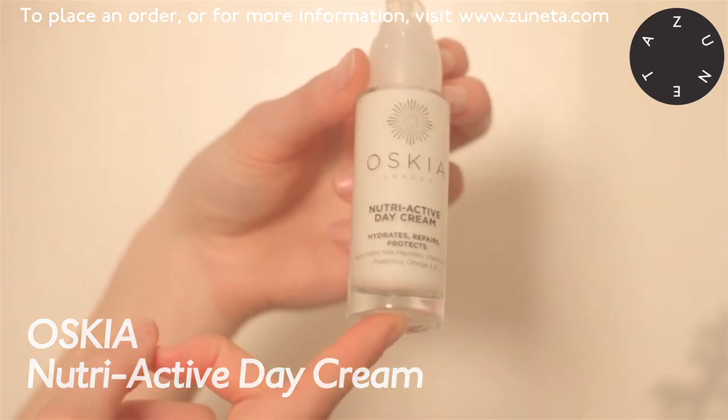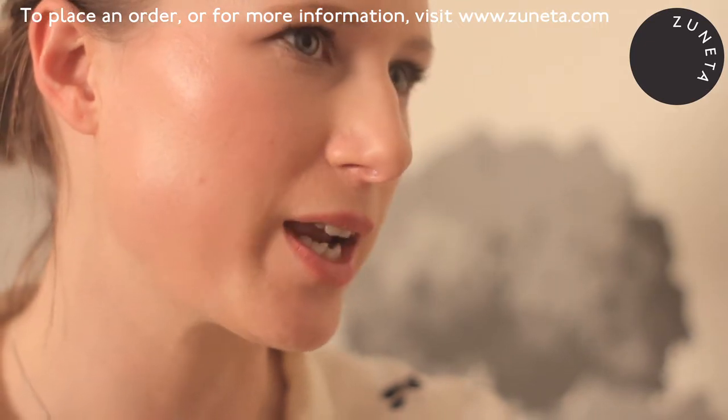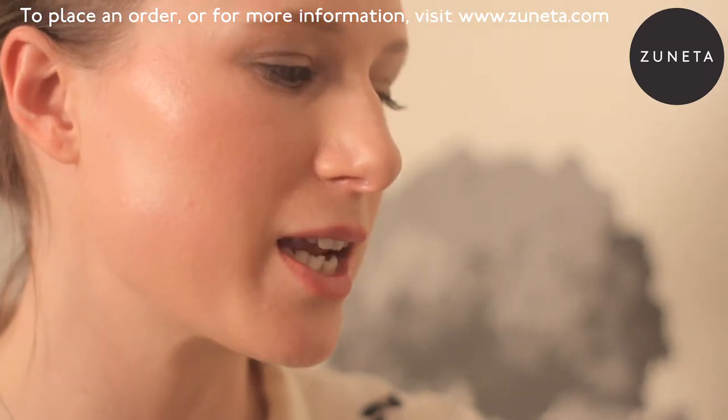This is our Nutri-Active Day Cream. This is our latest award winner — it recently won Best Moisturiser in the Natural Health Beauty Awards, which we're thrilled with. It's a fantastic, lightweight, really good nourishing day cream.